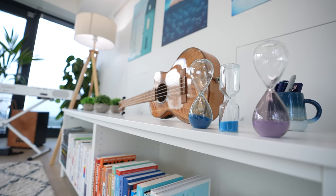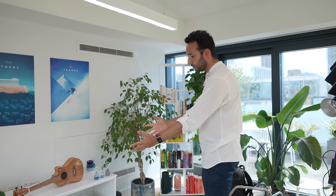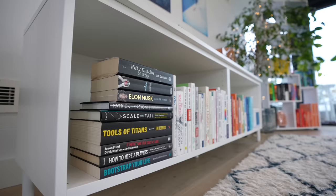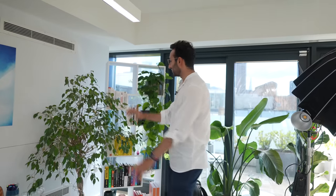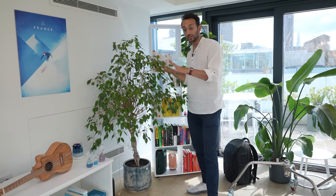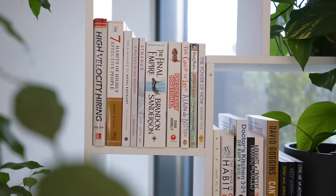We have a bookcase — I think it's meant to be a console unit for a TV, but we don't have a TV. We just have books, conveniently almost color-coded: black ones, white ones, orange to blue. We have a little olive or lemon tree with fairy lights on it, which is cute. And we have another bookshelf which is usually the backdrop for most of my YouTube videos, with books color-coded there too.